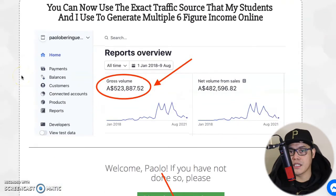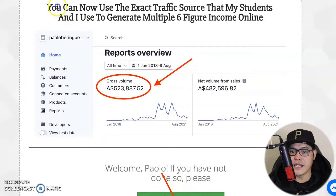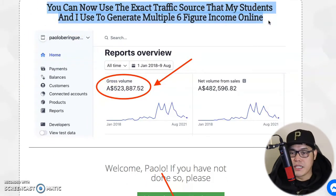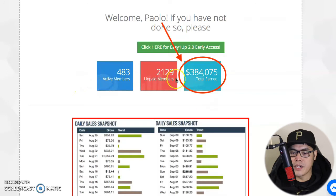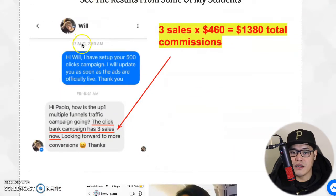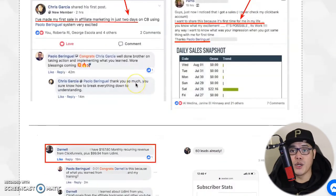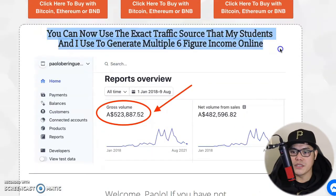If I scroll down here you can see screenshots of my affiliate accounts. In one account I made five hundred twenty-three thousand dollars. It says you can now use the exact traffic source that my students and I use to generate multiple six-figure income online. In another account the screenshot shows around three hundred eighty-four thousand dollars in ClickBank affiliate marketing earnings, sometimes making anywhere from four hundred to over a thousand dollars in one day.